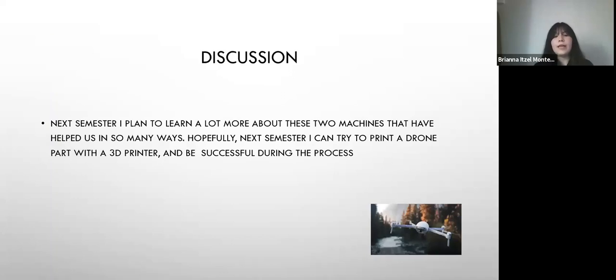Next semester, I plan on learning more about these two amazing objects, which are the 3D printer and drones. Hopefully I can try to print a drone part using a 3D printer, and hopefully I am successful while doing it.